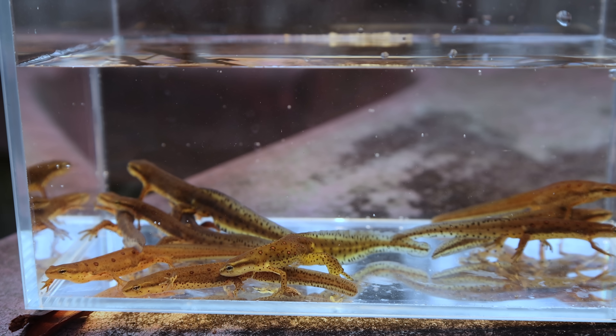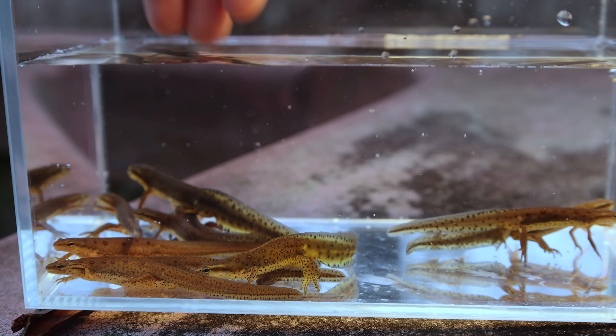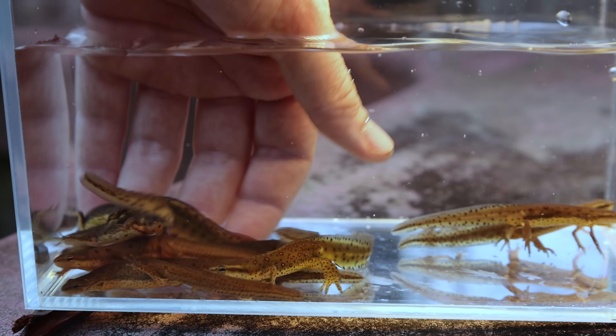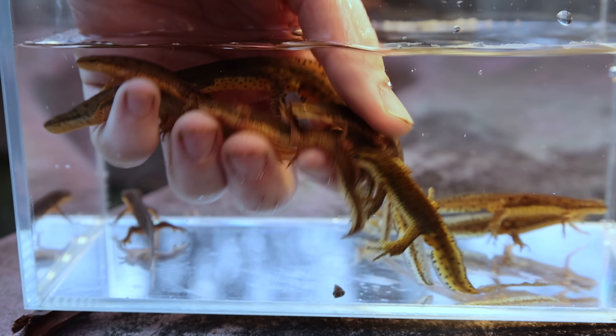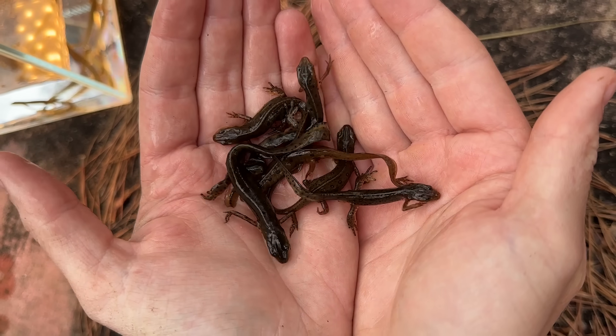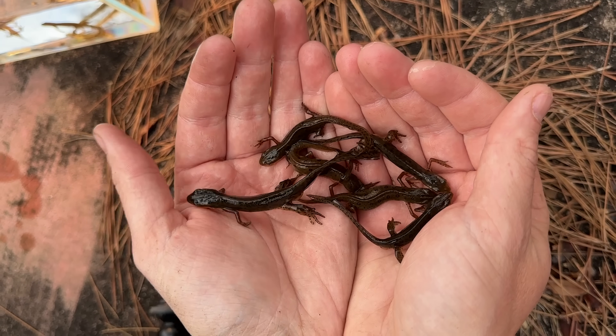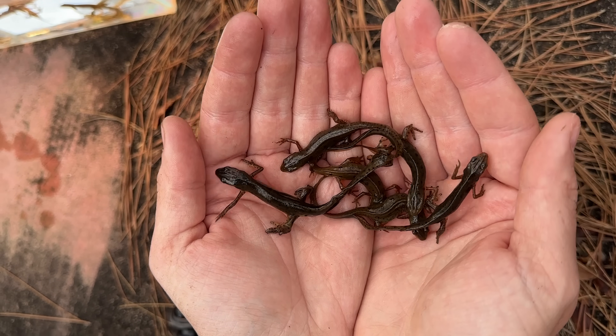All right, come on dudes — let's go back to the pond. Dudes and dudettes. You can see just how ungainly they are out of water — they look so derpy compared to how graceful they are under the water.